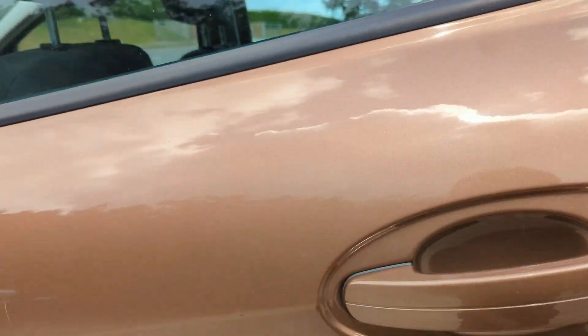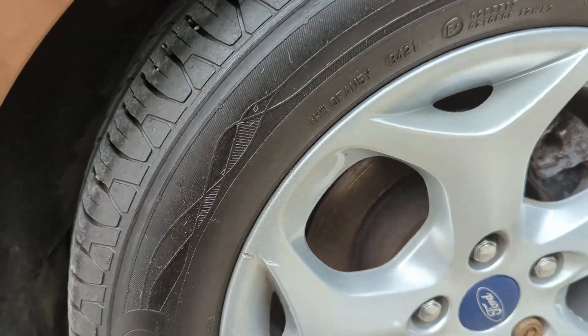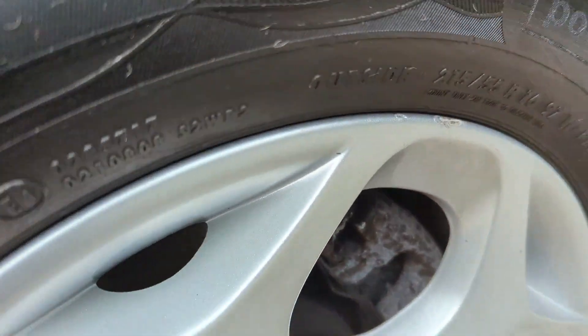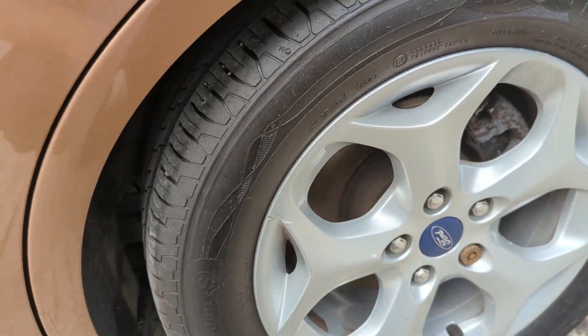The rear door on the passenger side is in really good condition — very good overall with a really good shine. Nothing to note bodywork-wise there. The quarter panel is in excellent condition. The rear alloy is in good condition with some very, very minor marks if I was being picky. The tyre on the back is pretty much brand new.